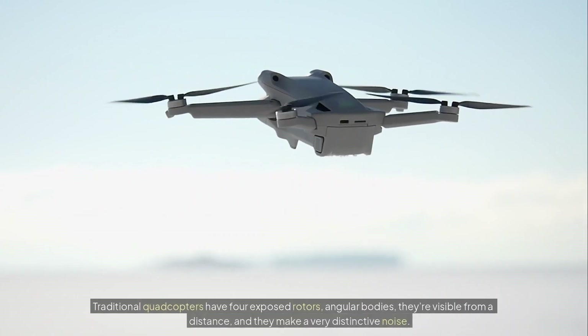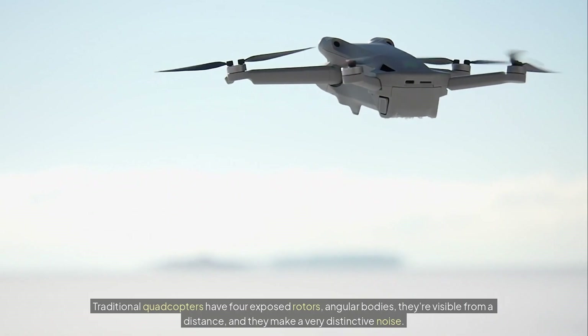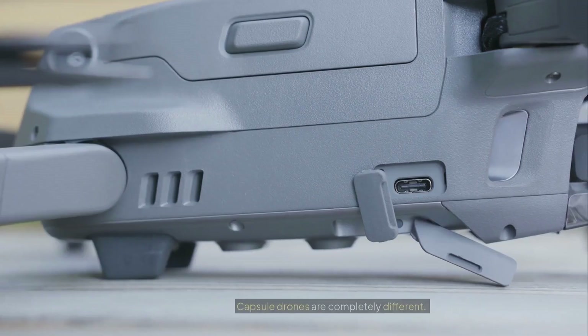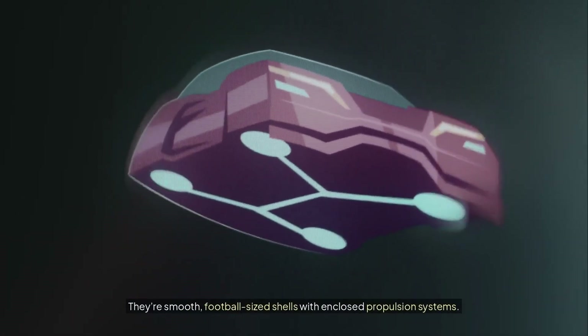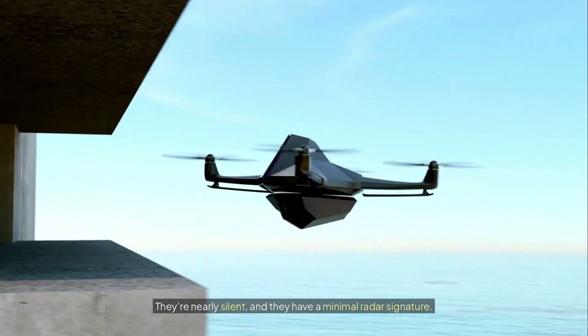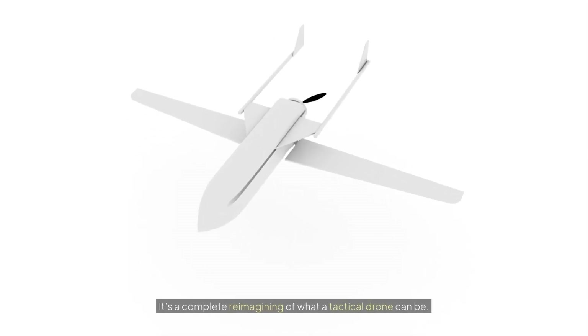Traditional quadcopters have four exposed rotors, angular bodies — they're visible from a distance and they make a very distinctive noise. Capsule drones are completely different. They're smooth, football-sized shells with enclosed propulsion systems. They're nearly silent and they have a minimal radar signature. This isn't an incremental improvement. It's a complete reimagining of what a tactical drone can be.